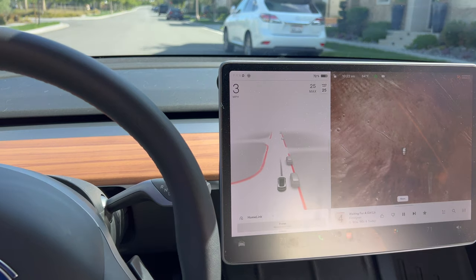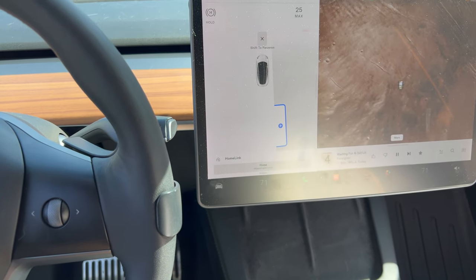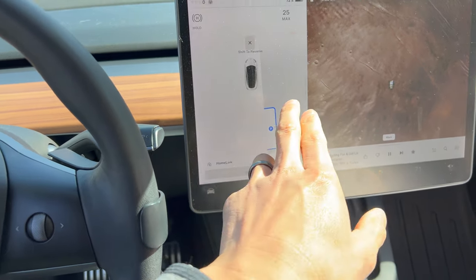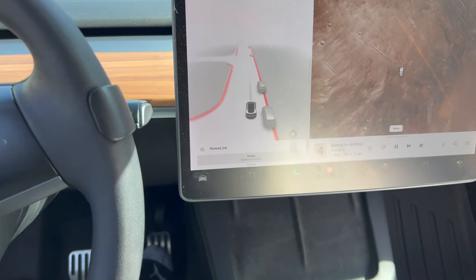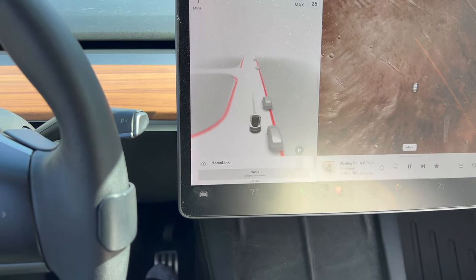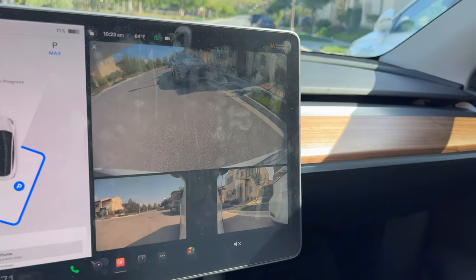Now onto the next one: parallel parking. This one can be super tricky because if there's too much space in between the front and back car, the indicator won't turn on. Also, if you're too close or too far away from the spot, it also won't turn on. There needs to be just enough space for your car, and you need to be close but not too close to the spot for the parallel parking to engage.